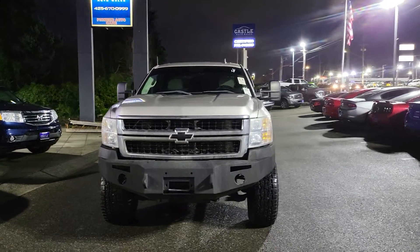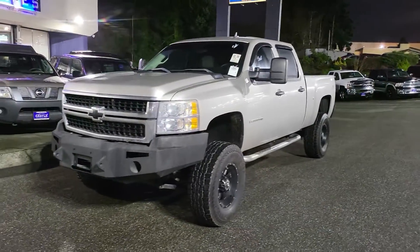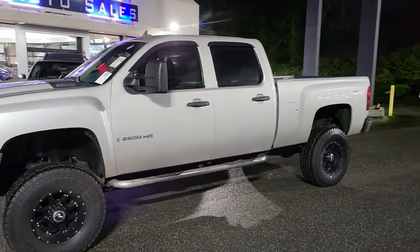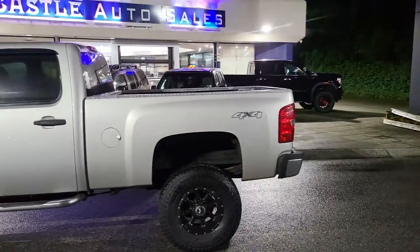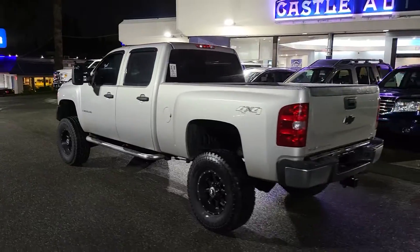All righty guys, this is Jeffrey here at Castle Auto Sales. Thank you for checking out my channel. I'm going to do a walk around video of our 2009 Chevy Silverado 2500 HD. This truck literally just arrived — we pulled into the parking lot about 10 minutes ago, which explains why I'm doing it in the dark.